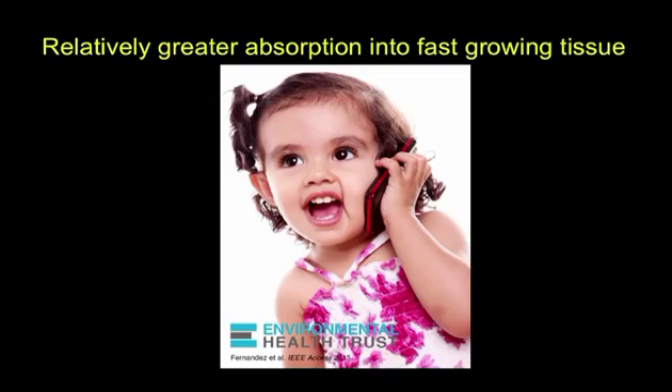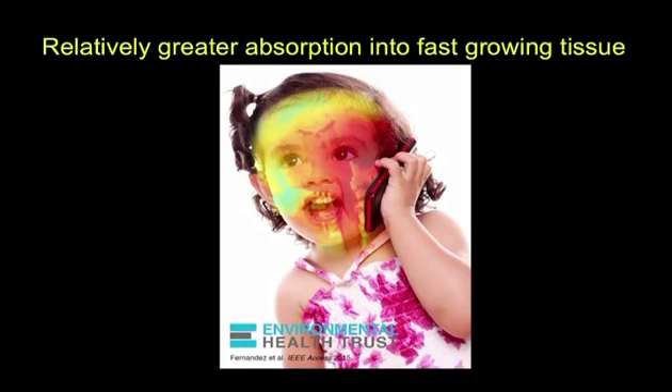The one we are really concerned about is this one with the young child — this is a three-year-old brain that we modeled — and you see that by the end of that six-minute call, the peak radiation, yellow and red, is getting all the way into almost both eyes. This is one call and it is not going to kill anybody. It may not cause any biological effect whatsoever for one call, two calls, or three calls. But the question is: what is the cumulative impact of this kind of exposure?